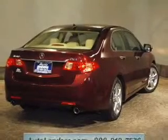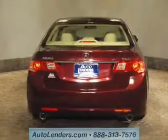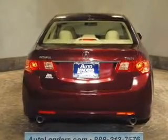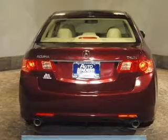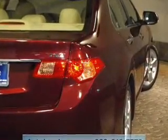Premium wheels lend a distinctive appearance. Treat yourself to the splendor of a premium sound system. The anti-lock braking system will help deliver you safely to your destination. Heated seats are a desirable comfort feature, and there's nothing like a sunroof on a nice day.